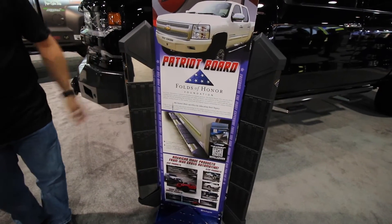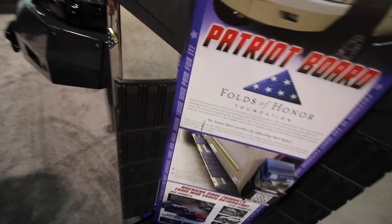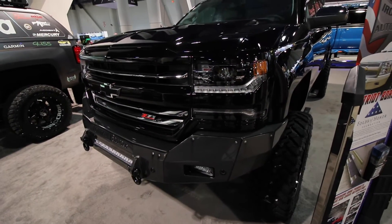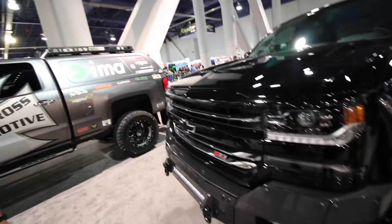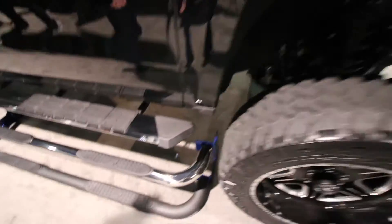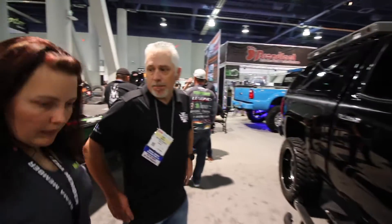This is actually a tribute truck built for Major Dan Rainey, the gentleman who started the Folds of Honor Foundation. Iron Cross did a custom bumper for him with custom airbrush work on the side. Here you can see the actual Patriot Board installed on the vehicle. These come in stainless steel and also a matte black powder coat finish.